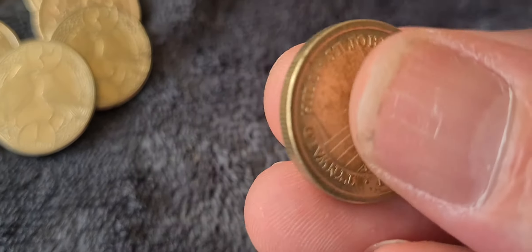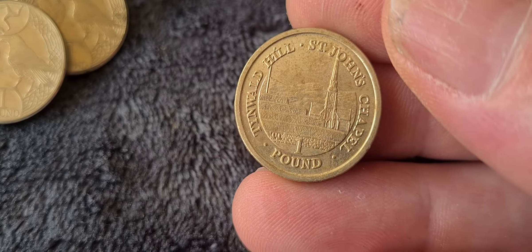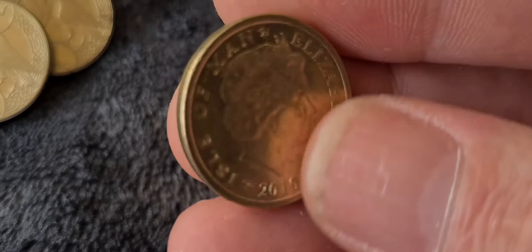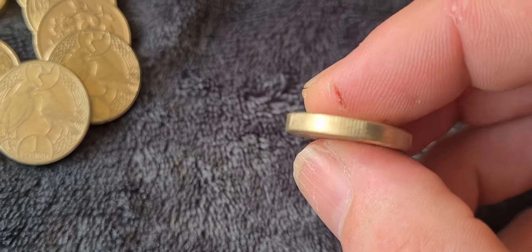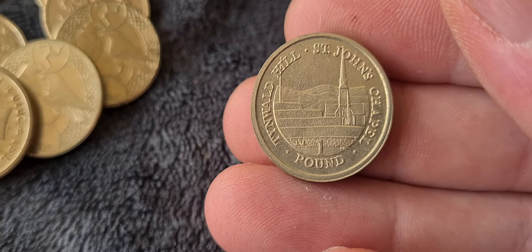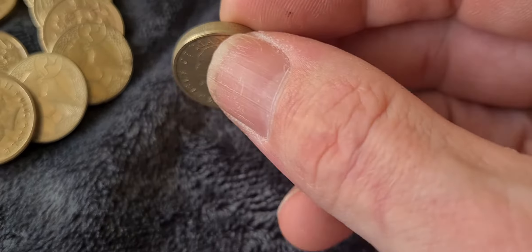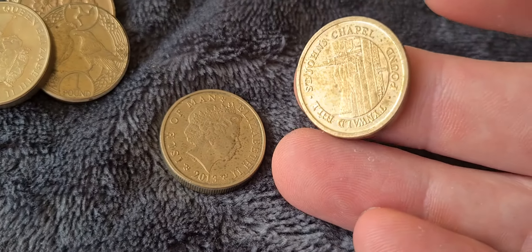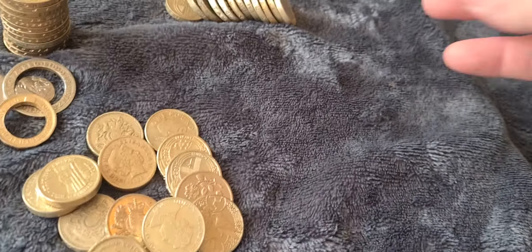Moving on, another Isle of Man coin — Saint John's Chapel on Tynwald Hill. Not the most interesting of subjects, but still a nice one pound coin. And then the same coin again in slightly better condition, also Saint John's Chapel, from 2013 — the first one was 2010. They obviously did what the UK did and reused the same design, releasing it every few years.